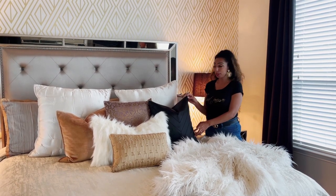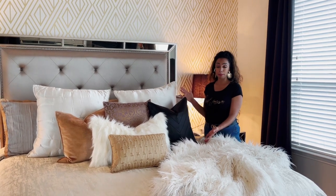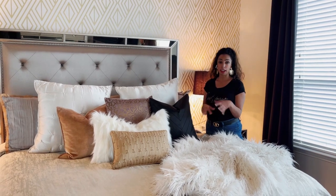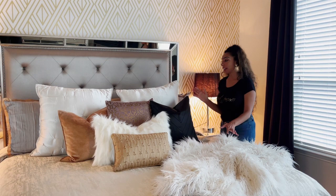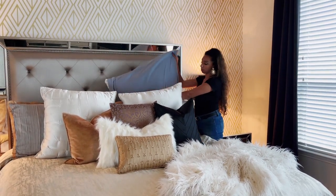The main thing you want to think about when you are designing your bed is mixing and matching different textures, because that helps layer your bed and makes it look full and luxurious. I definitely have our regular boring pillows from our sheets back here and they're kind of hidden.